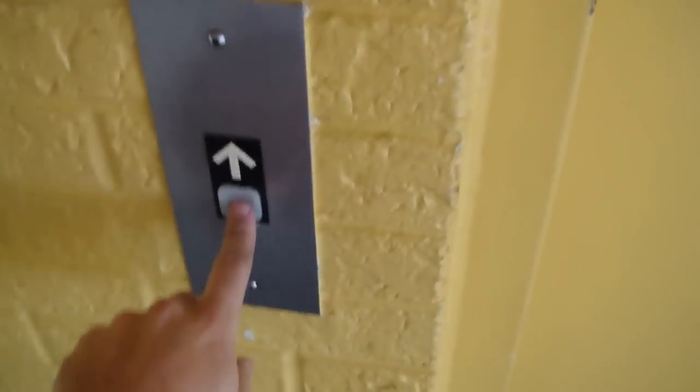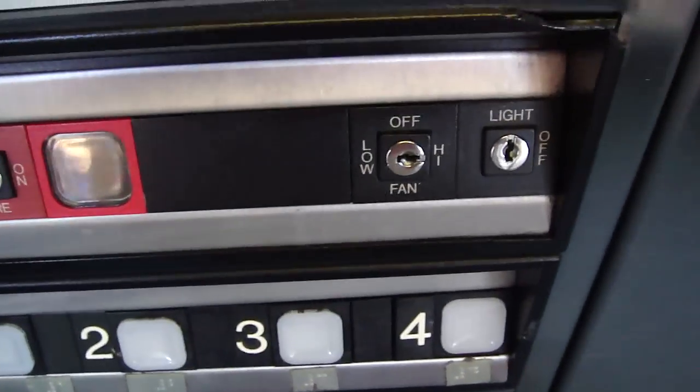This is the glass elevator at the La Quinta Inn in Bristol, Virginia. Look at those key switches. I can't turn that fan off. Got a four.